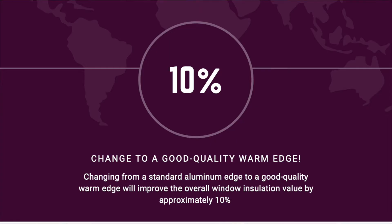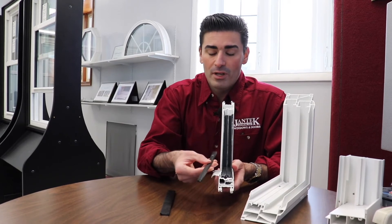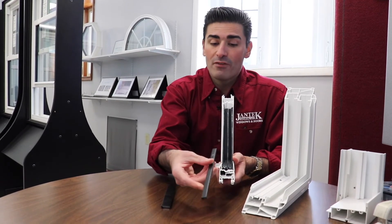For a typical residential size window, changing from a standard aluminum spacer to a good quality warm edge spacer will improve the overall insulation value, or R-value, of the window by approximately 10%. As new, highly insulating, multiple layer glass — like Jantec's R5 Energy Miser II glass — are developed, the improved edge spacer becomes even more important.